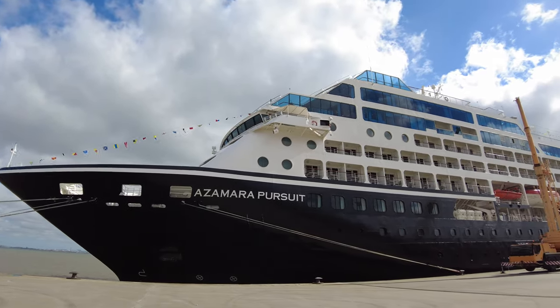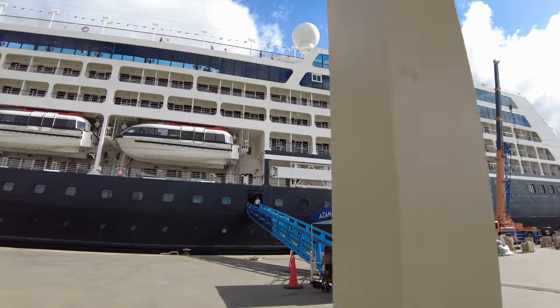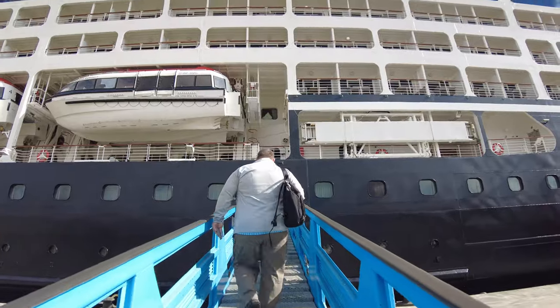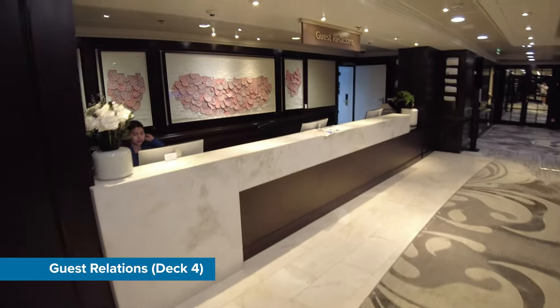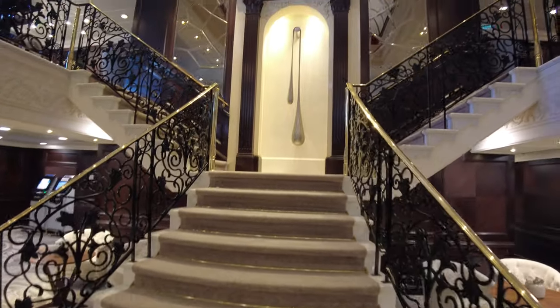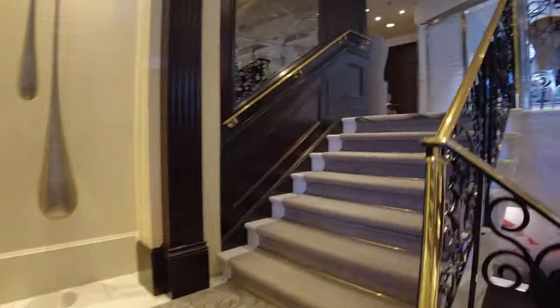From the outside you wouldn't believe this ship is over 20 years old. With the fresh new paint job including a dark blue hull, she was looking fabulous in the Lisbon sun. As soon as you step on board on deck 4, you are greeted with the guest relations desk to your left and a grand staircase leading up to the shops and Mosaic Café on deck 5 to your right.